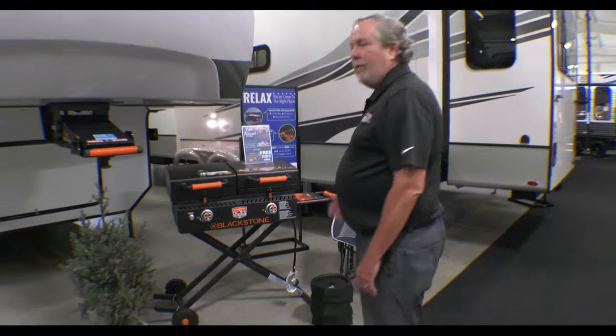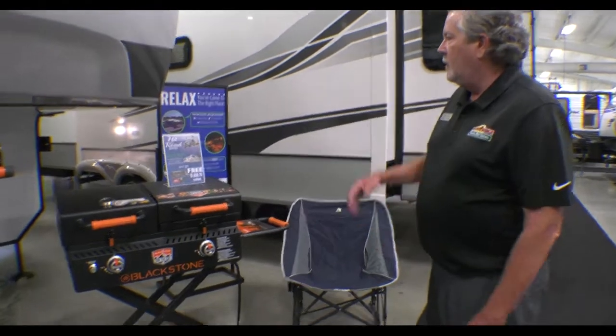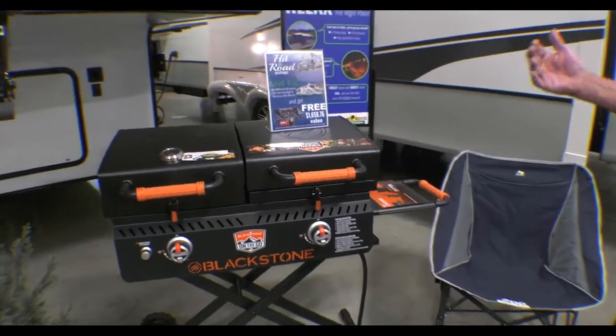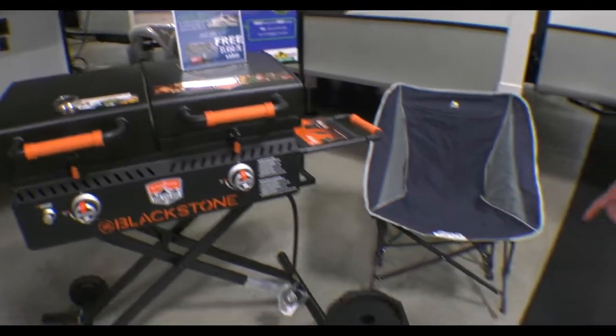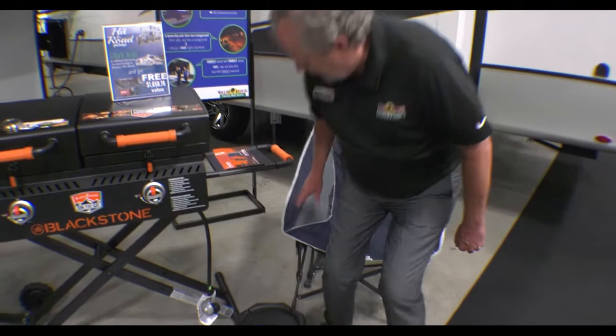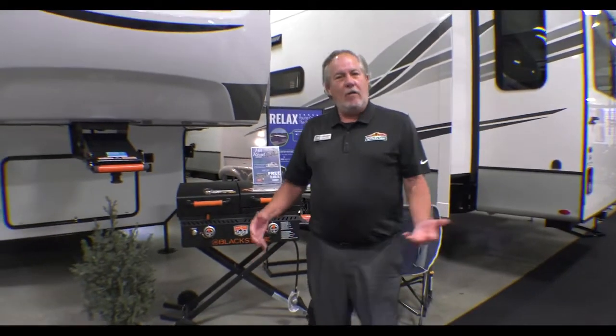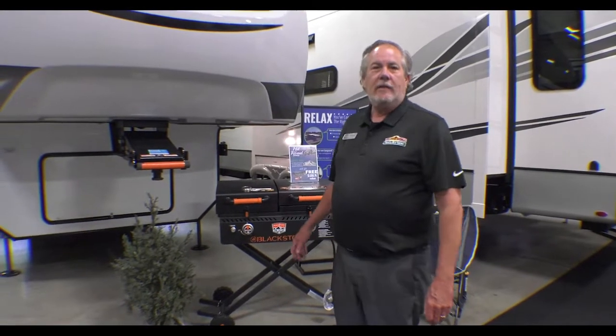I'd like to talk about our current promotion. In addition to drastically discounting the price on the 310 RL, we're offering our Hit the Road package. It comes with a nice big Blackstone grill, 6 snap pads for your auto levels, two rocking chairs, and a $500 gift card for gas or whatever you want. That's going on at least through the end of the month.